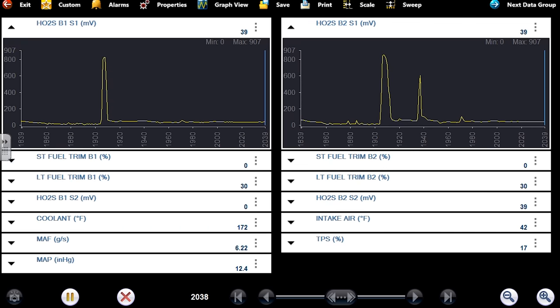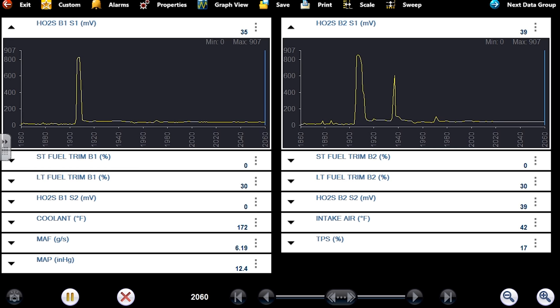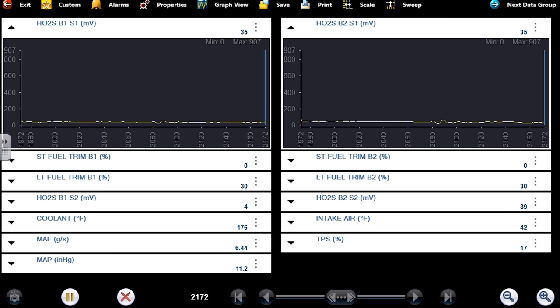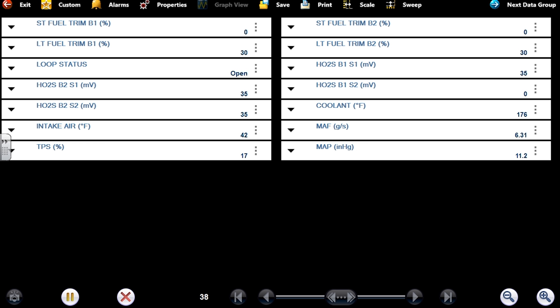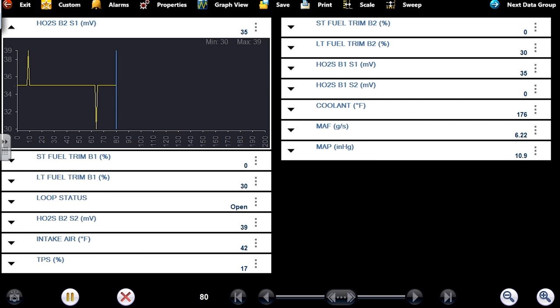It's fixed lean right now too. We're in forced open loop. Short terms are at zero. Just to address this — let me get my loop status in here and show you guys that this is in open loop. You see where it says 'open' right here. The reason I knew that is you just watch your short terms. When your short terms are fixed, you're in open loop and the computer is now running in an open loop mode.